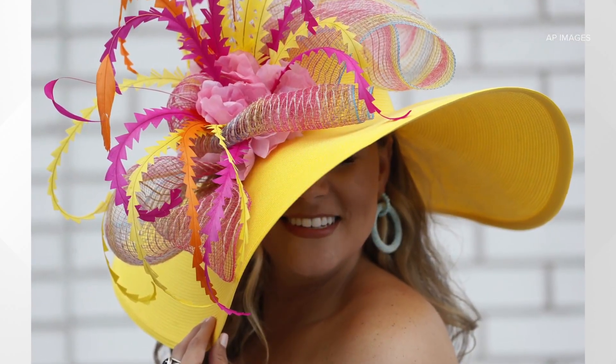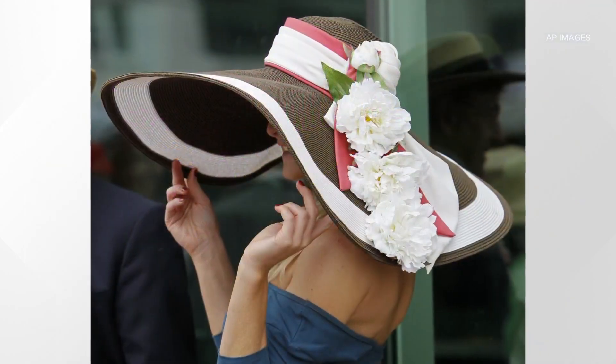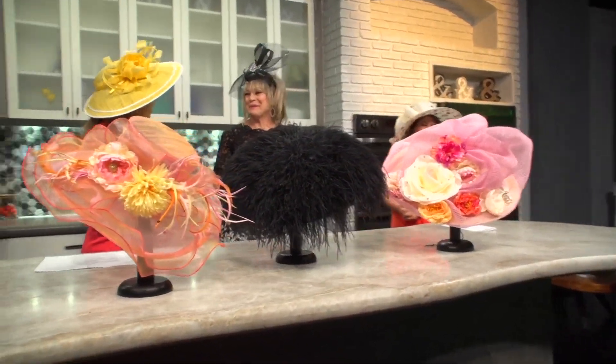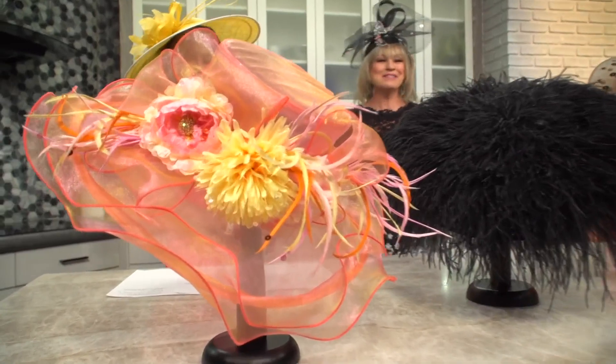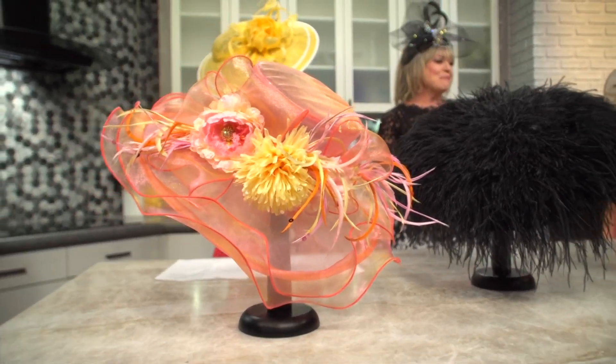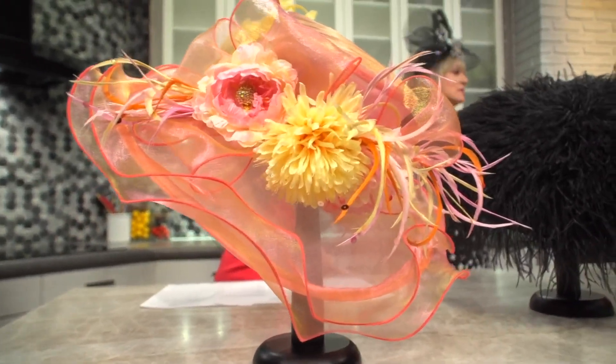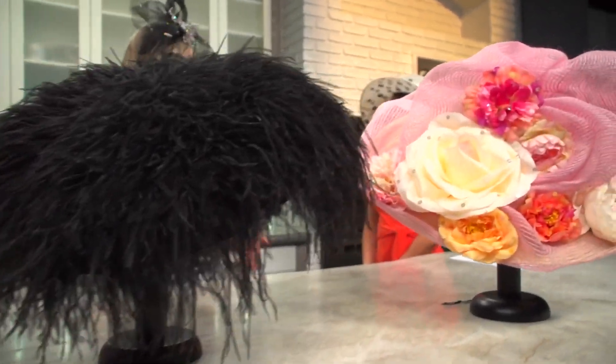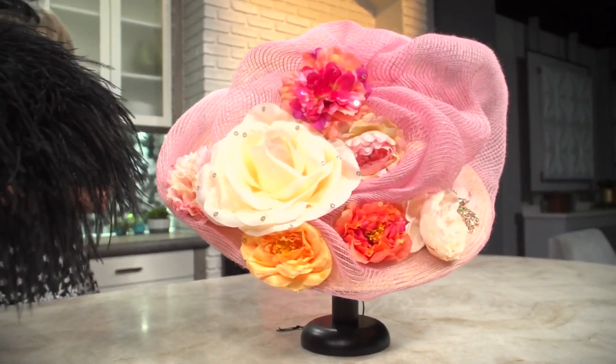Do you start with the hat or the fascinator and create the outfit beyond that? What is your vision for the look? Well, it's always easier to have the hat and create the dress. Sometimes people come in and they've got a dress and there's only so many colors that look great. But we are also full service — we have dresses, hats, jewelry, shoes, everything.